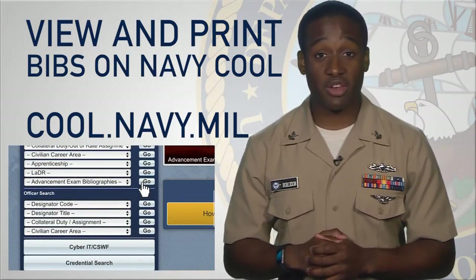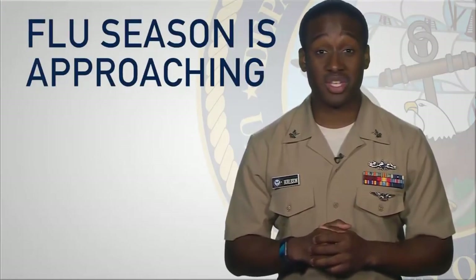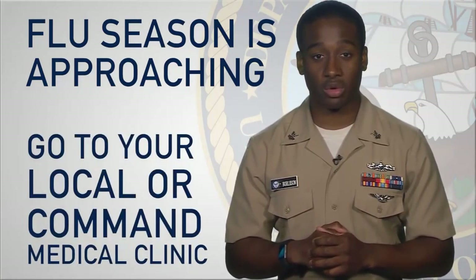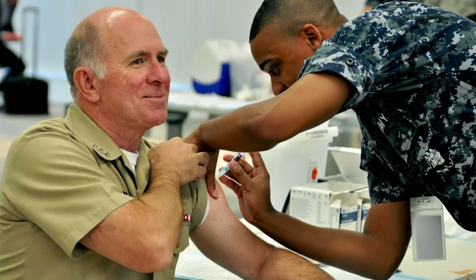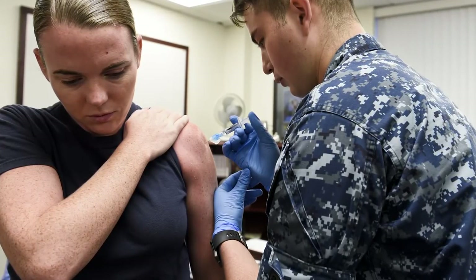Bibs have been released for the E-4 through E-6 Advancement Exam. Mark your calendars with these dates: the E-6 exam will be March 2nd, E-5 will be March 9th, and the E-4 will be March 16th. You can view and print your bibs on Navy Cool by visiting cool.navy.mil. On the homepage, find the Advancement Exam Bibs tab and then find your specialty. It's never too early to begin studying.